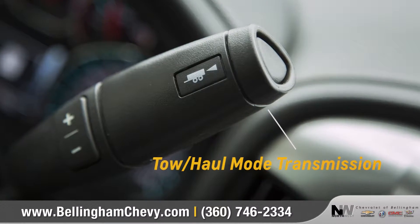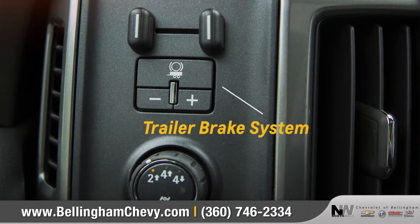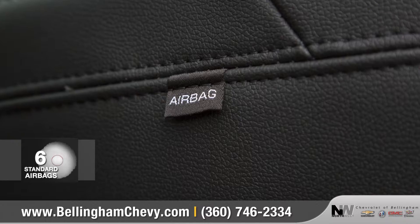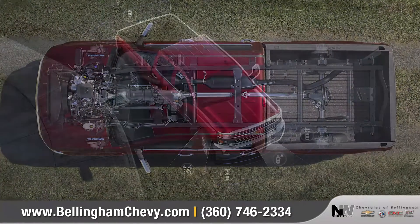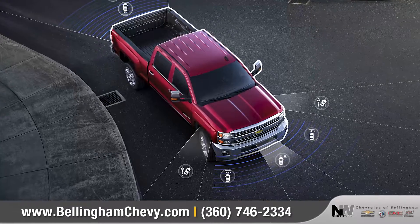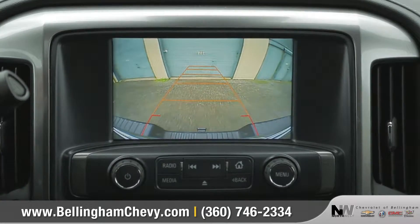Silverado HD has several built-in features designed to help provide confidence and control. Silverado offers six standard airbags and a high-strength steel safety cage to help keep you and your passengers protected, and the available rear-vision camera makes reversing or hitching a trailer easier than ever.